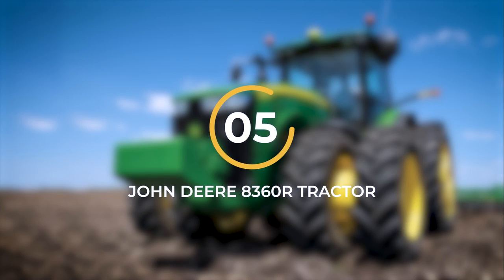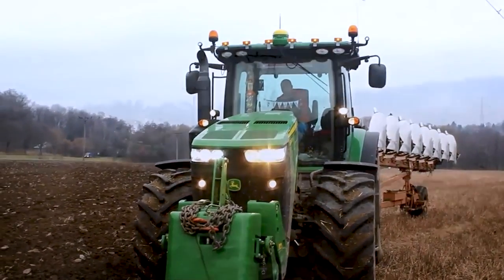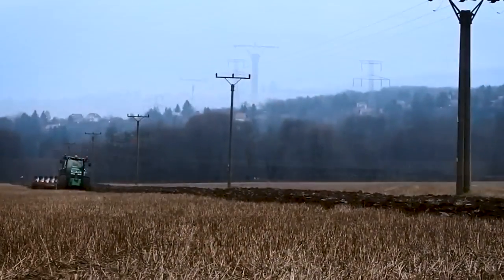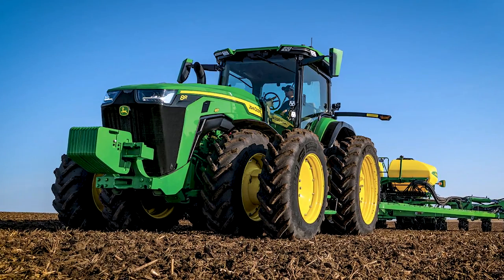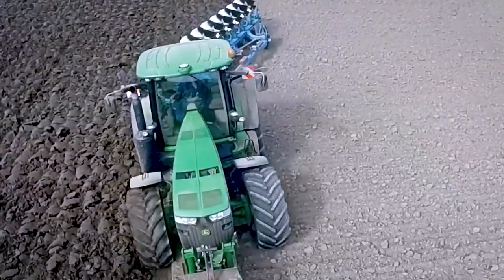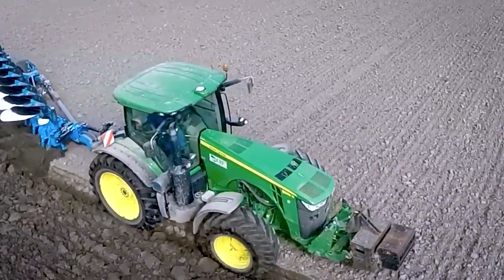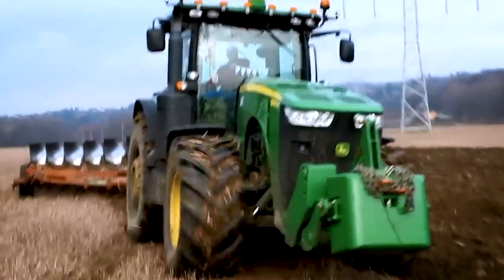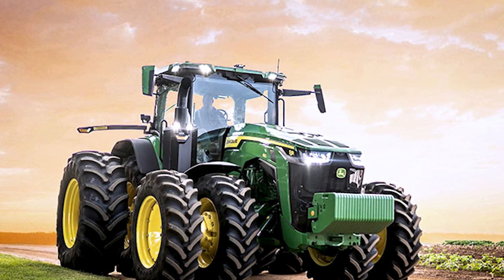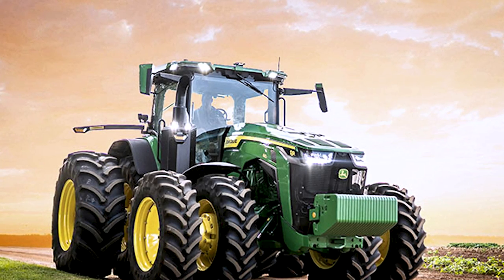Number 5: The John Deere 8360R Tractor. The John Deere 8360R Tractor is a powerful and versatile machine at the forefront of agricultural technology. Manufactured by John Deere, this tractor is equipped with exceptional features and capabilities that make it a reliable choice for farmers. At its heart is a high-performance engine delivering a maximum power output of 396 horsepower, effortlessly tackling demanding tasks and providing excellent traction in various field conditions.